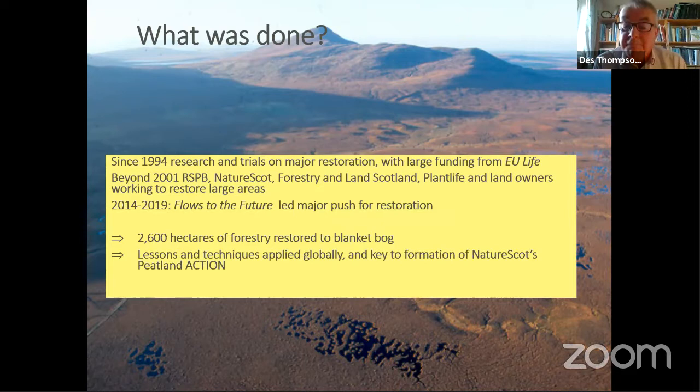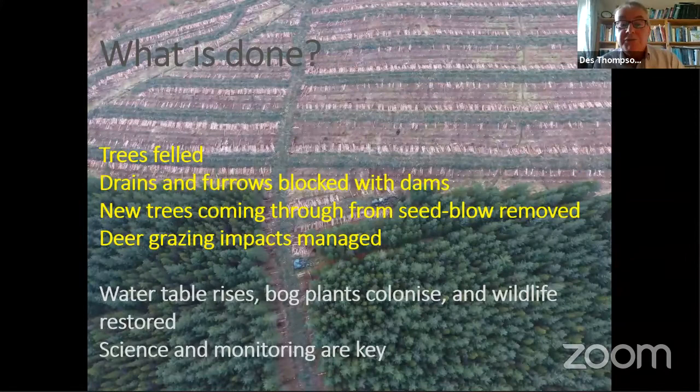These form a key part of NatureScot's Peatland Action Programme, which now has a promise of £250 million worth of funding from the Scottish Government, taking us up to the end of the decade. Trees were felled, drains and furrows were blocked with dams, deer grazing impacts were reduced, gradually the water table rose, bog plants colonised, the wildlife was restored, and all the time science and monitoring was key.